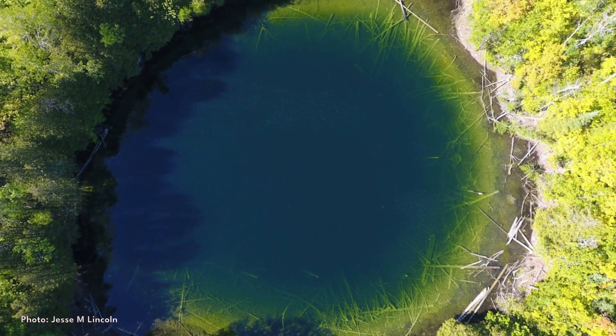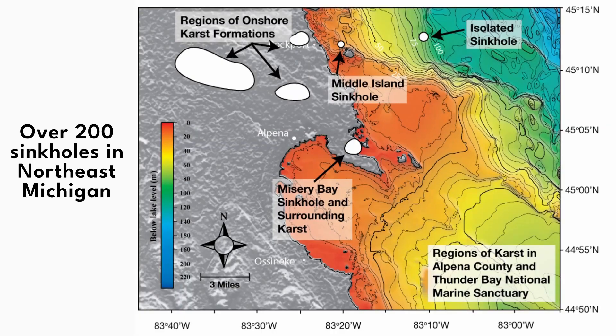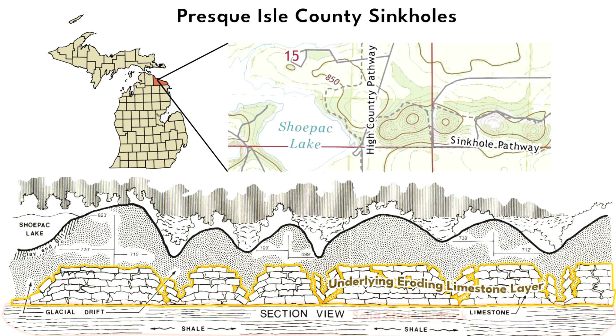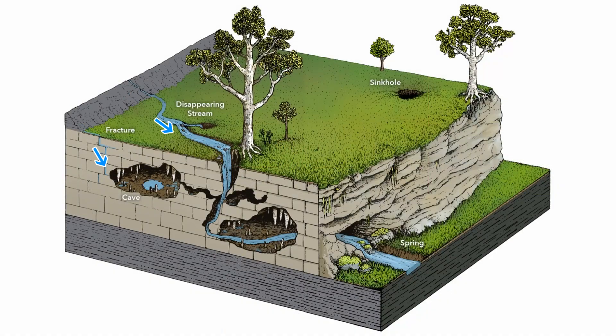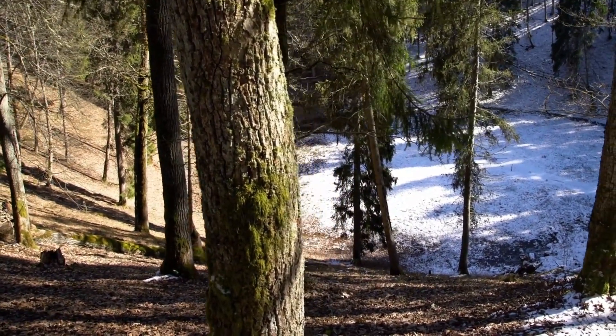Another unique geological feature of the region to explore is the sinkholes — there are more than 200 in northeast Michigan. In Alpena and Presque Isle counties, the Traverse Group is underlain by the Detroit River Group, which contains large amounts of anhydrite and gypsum. Water flowing through the formation dissolves these minerals much faster than limestone, creating caverns, and eventually the Traverse Group rocks above collapse into the caverns below.